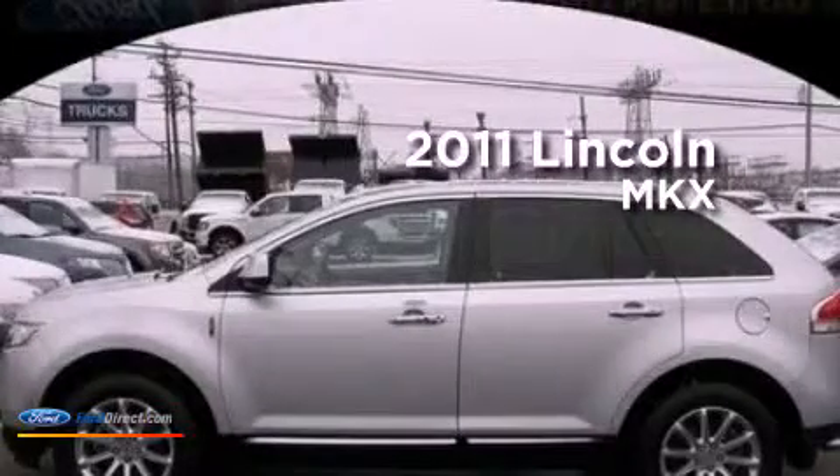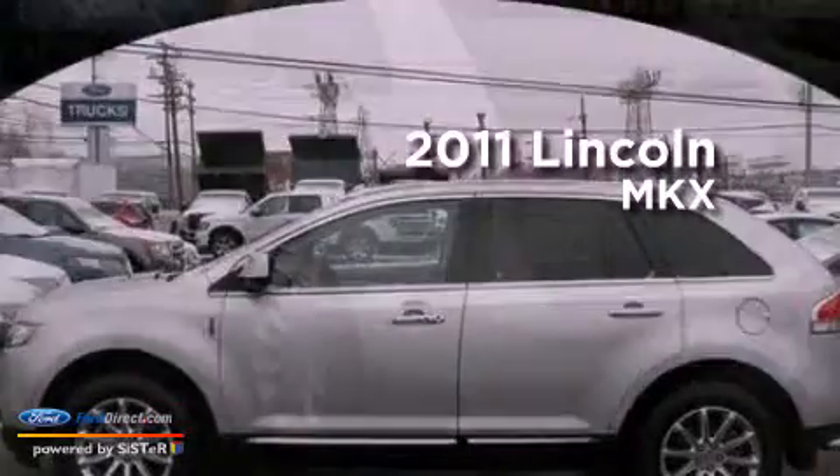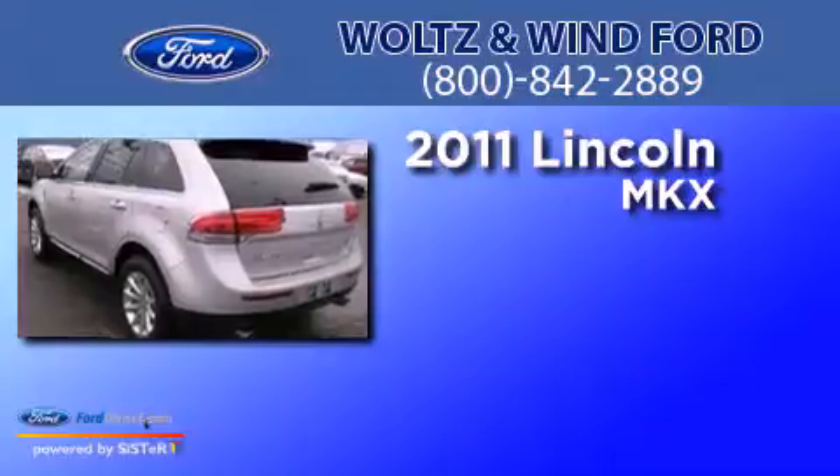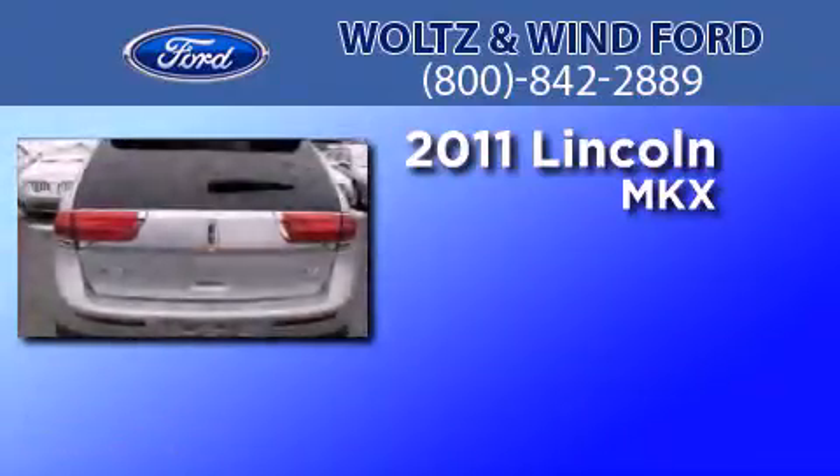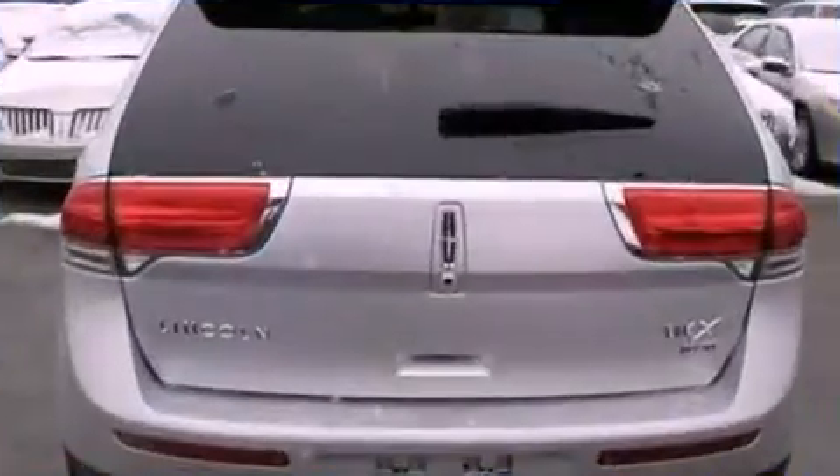This is a 2011 Lincoln MKX. This crossover has an automatic transmission, a 3.7-liter V6, and all-wheel drive.